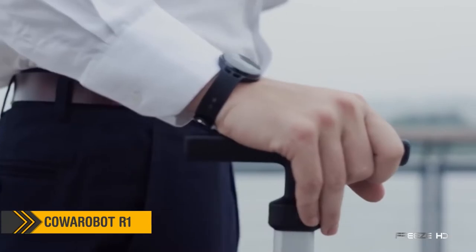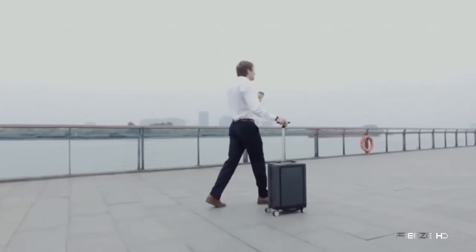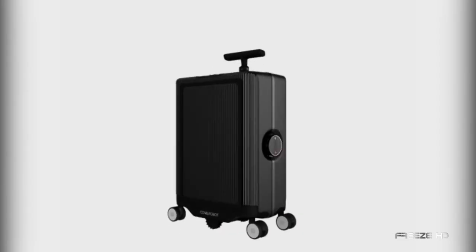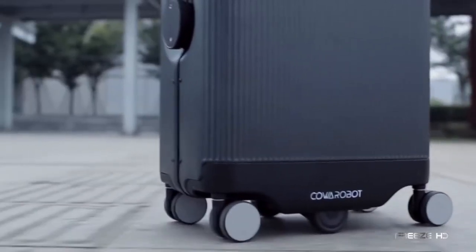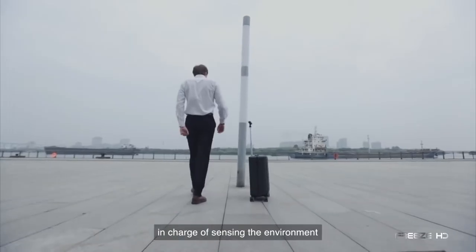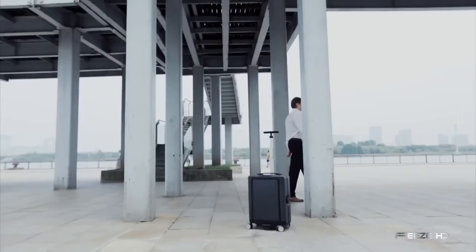When you're traveling, having to keep track of your luggage definitely adds stress to your trip. If you wish your suitcase could follow along like R2-D2, you're in luck. Check out the Kawa Robot R1, one of the first robotic suitcases. Riding on ultra-quiet wheels, this futuristic case can follow you wherever you go. Able to avoid obstacles along the way, if the R1 falls behind, it quickly catches up with you.